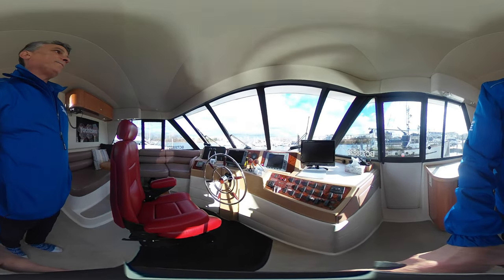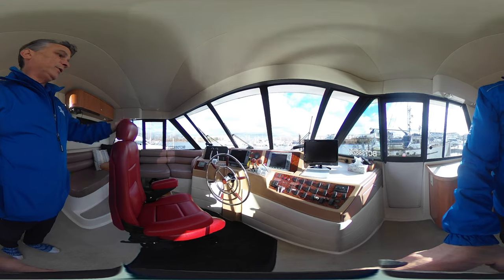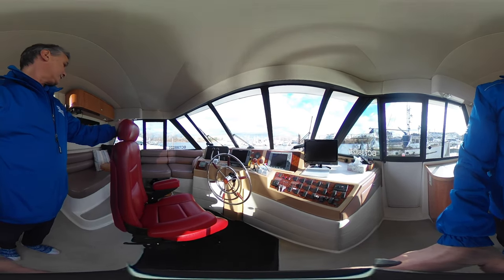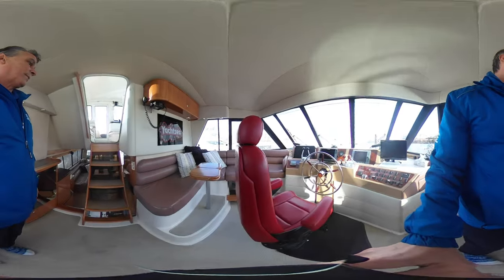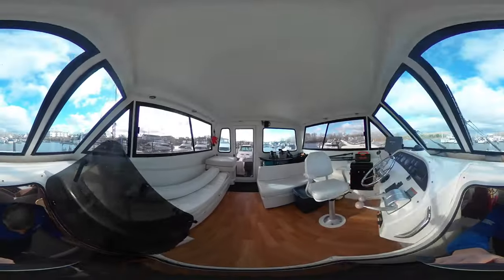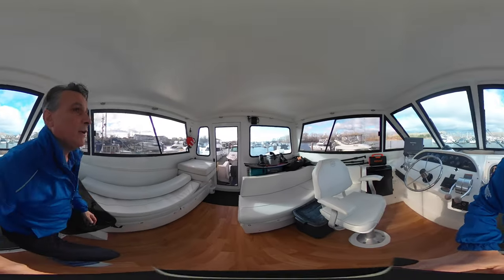Beautifully well-appointed pilot house with all the electronics one would need. Nice sight lines in here, a beautiful captain's seat, obviously very, very nice. Lots of seating in here as well, and this is what allows you to get up to the bridge.